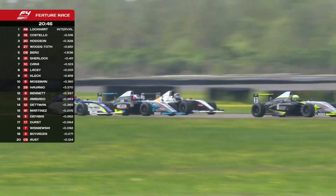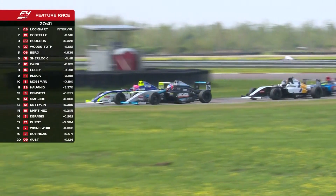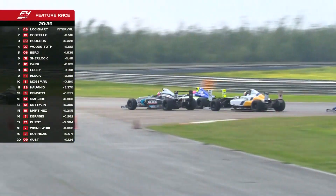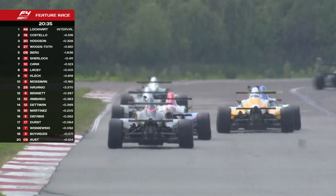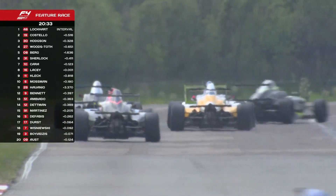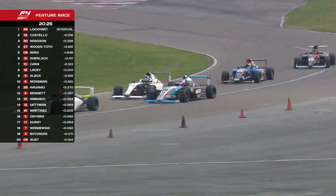Nice move by Sherlock — Titus Sherlock making the move on Berg and gets it done. Daniel Cara now having a go himself. This is really good racing, four of them involved including the number 16 of Jesse Lacey, the Australian. We've got a six-way battle here in the midfield — Berg, Sherlock, Cara, Lacey, and just behind, Clegg and Moseman in the top 10.